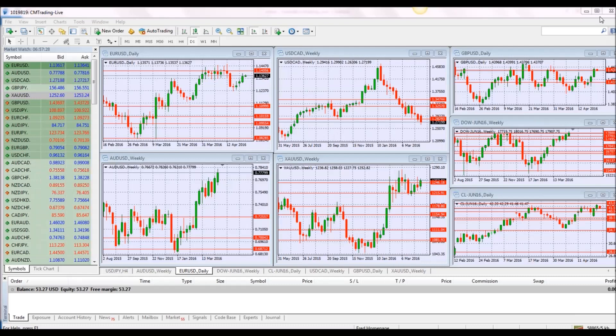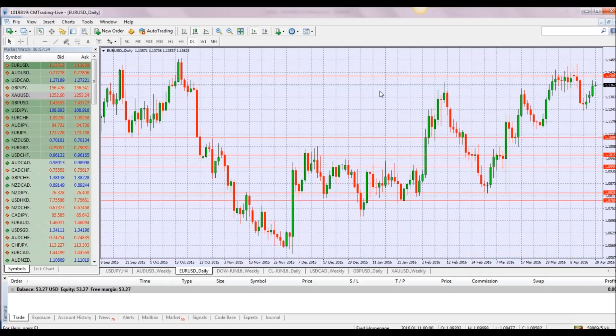A few numbers today — not major numbers, but some numbers. Let's see what's going on in the markets. Looking at the EUR/USD, we retraced a little bit and we're back into the top, closing in on the gap between 1.1400 and 1.1300. We're trading here at 1.1362.